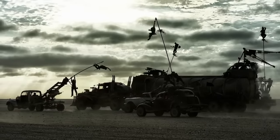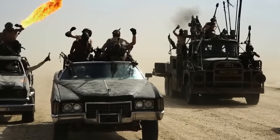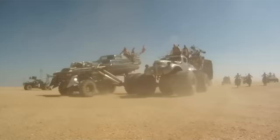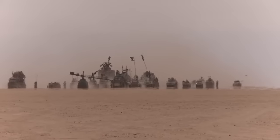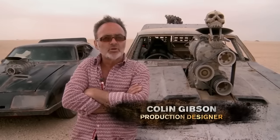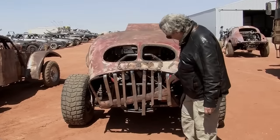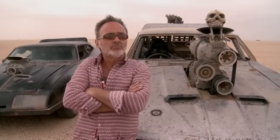Mad Max was always about cars. The cars were a metaphor for power. And the one thing that George was very keen on and understood, I think, is that in a world where there's next to nothing, what little there is left needs to be loved. Just because it's the wasteland, it doesn't mean that people can't make beautiful things.